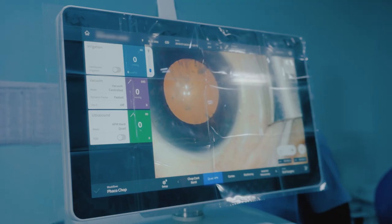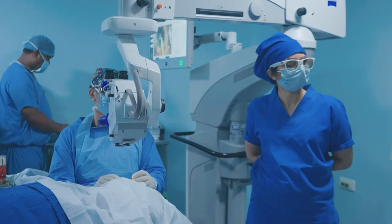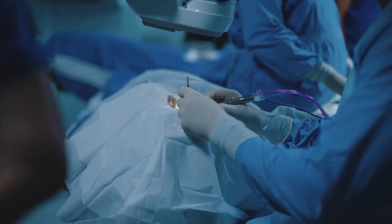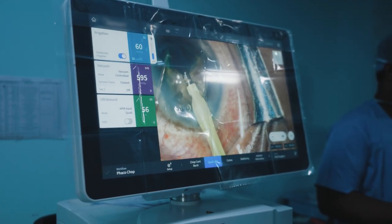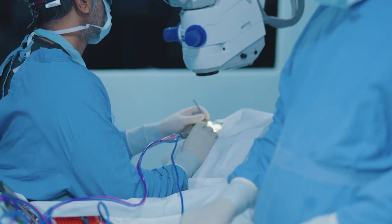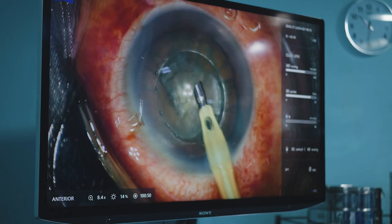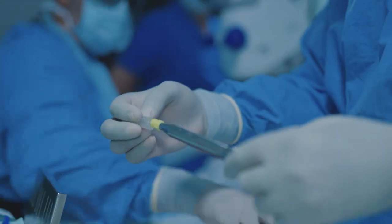Having equipment like the Quatera is a boon, because you do not have to compromise safety for efficiency or vice versa. Many FACO devices slow down the whole process. I use very high parameters — like 700 vacuum and 90 flow — which is very fast. This improves the efficiency of the surgery without compromising on safety because the chamber is always stable, so the surgeon can operate very comfortably and confidently.